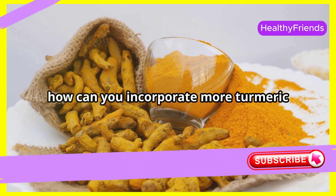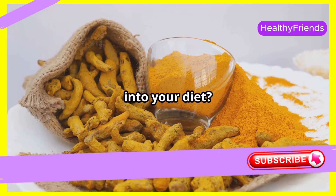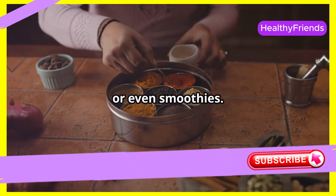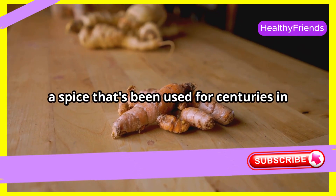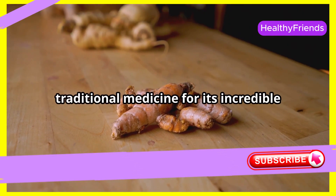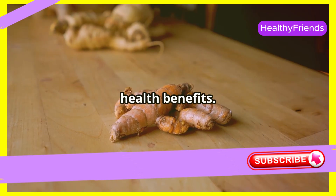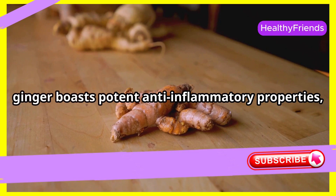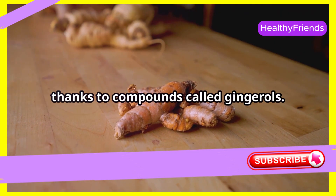So how can you incorporate more turmeric into your diet? You can add it to curries, soups, stews, or even smoothies. Next up, we have ginger, a spice that's been used for centuries in traditional medicine for its incredible health benefits. Just like turmeric, ginger boasts potent anti-inflammatory properties, thanks to compounds called gingerols.